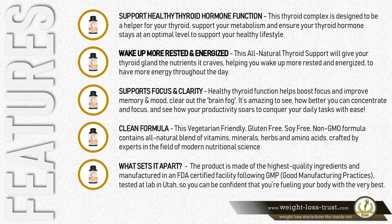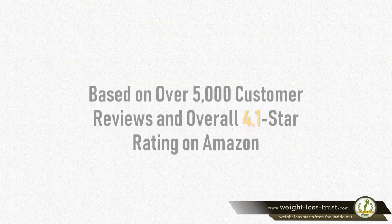The product is made of the highest quality ingredients and manufactured in an FDA-certified facility following GMP — Good Manufacturing Practices — and tested at a lab in Utah, so you can be confident that you're fueling your body with the very best.